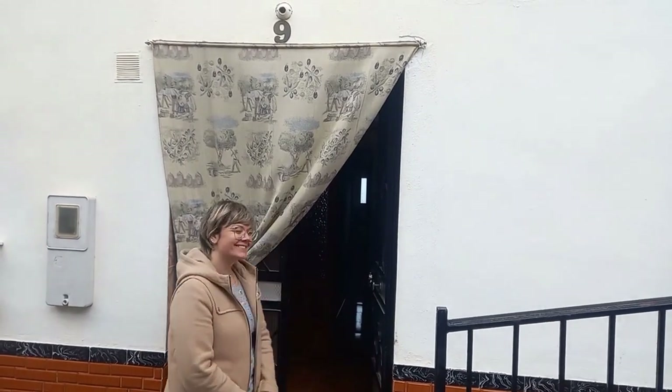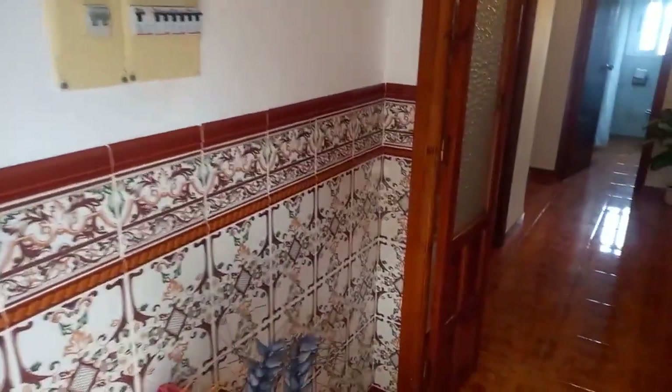As you'll see when we go throughout the house, it's pretty well reformed so you could literally move in and just enjoy it straight away. We enter the property off the street into this nice little hallway area, which has been decorated with Andalusian tile. It's great — it's got a double door so you can leave the front door open and just close this second door.